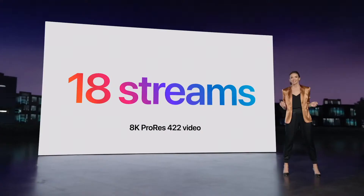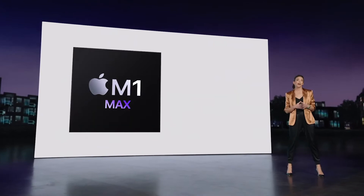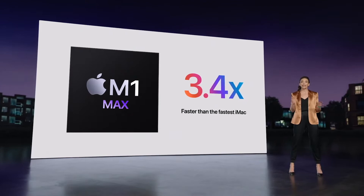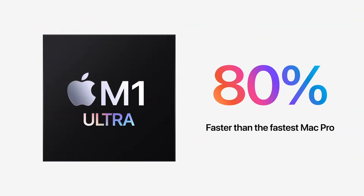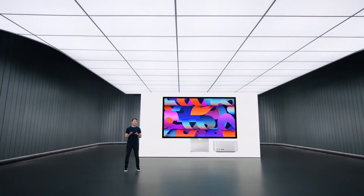To sum up this game-changing performance: MacStudio with M1 Max is up to 3.4 times faster than our fastest iMac, making it a huge upgrade for 27-inch iMac users looking to move to more powerful Apple Silicon. And for those looking for the most extreme performance, MacStudio with M1 Ultra is up to 80% faster than our top-of-the-line Mac Pro. That's MacStudio and Studio Display — with incredible performance, extensive connectivity, and a modular design.